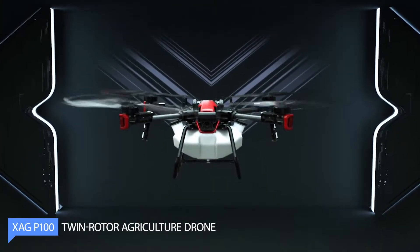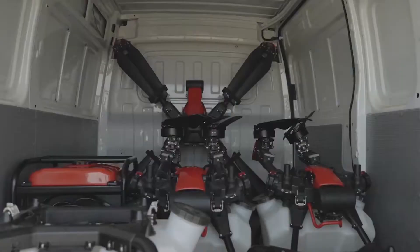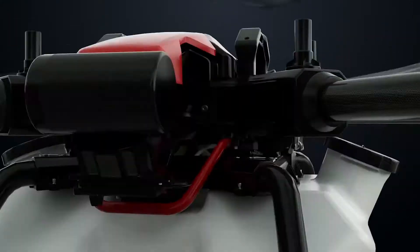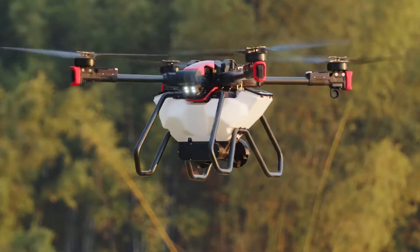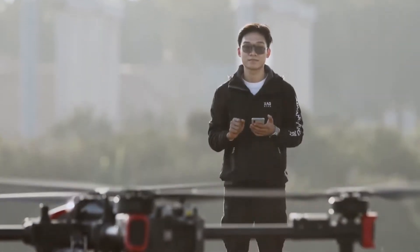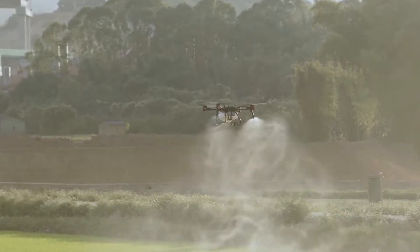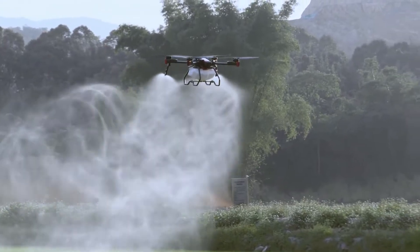The XAGP-100 Twin Rotor Agriculture Drone is a powerful and reliable drone designed for the new era of smart agriculture. It has a unique structure that separates the flying platform and task systems, making it easier to switch functions across sport and mountain terrain. The drone features advanced technologies such as peristaltic pumps, nozzle shut-off valves, and centrifugal automation technology to improve flow rate and efficiency in precision spraying. It also has a new design for the spreading disk and screw feeder to enhance efficiency and accuracy.